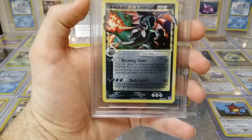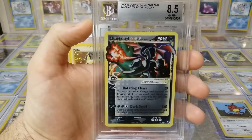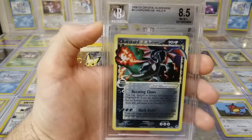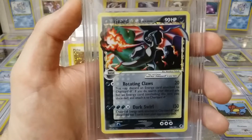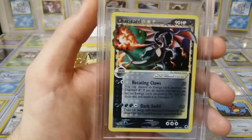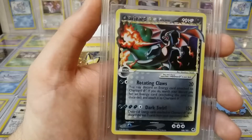We gotta end on the Gold Star Charizard. I was holding out on the grade — we thought it might come back a 1, maybe a 4, maybe a 6. It came back an 8.5. Now that's a good grade. I think something's going on with the set label — I don't think that's a Crystal Guardians card. But let's look at this card because it's beautiful. I love the art — it's got a gold star on it, Rotating Claws, Dark Swirl. And my favorite part — this woven border here just makes it fancier than the rest. Wonderful.